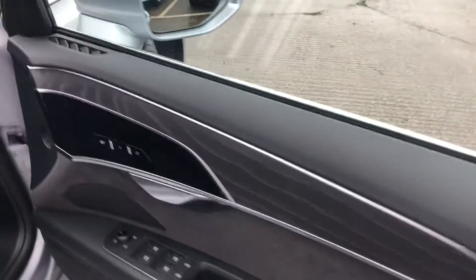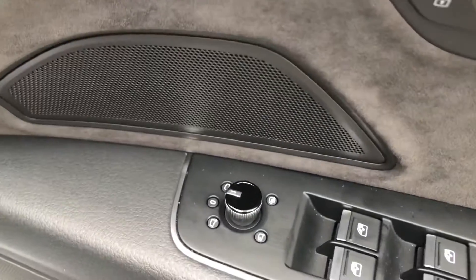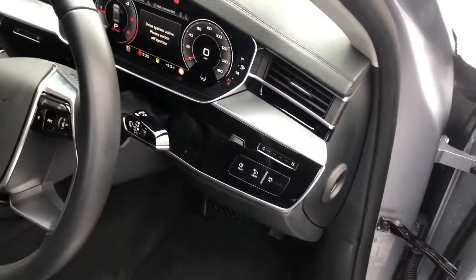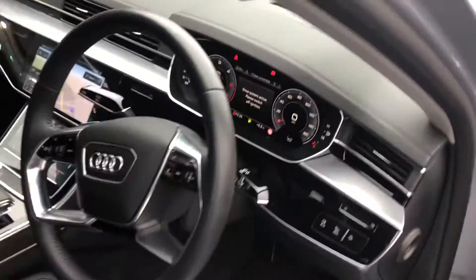At the front, the car has electronic memory seats, electronic folding exterior mirrors, fine Nappa leather interior seats, automatic headlights and wipers, and a four-spoke leather multifunctional steering wheel with adaptive cruise control. There's also a full-stitch leather dashboard with a heads-up display.